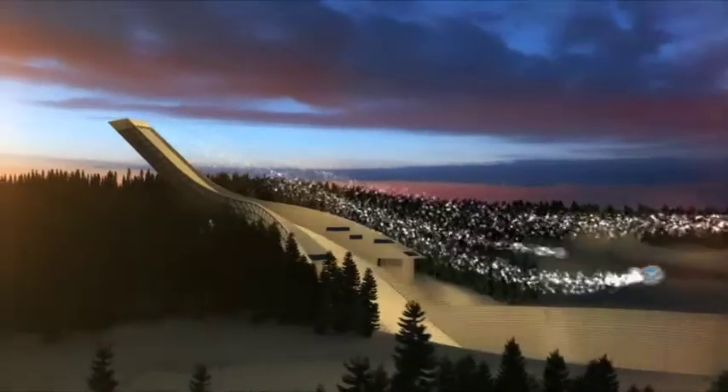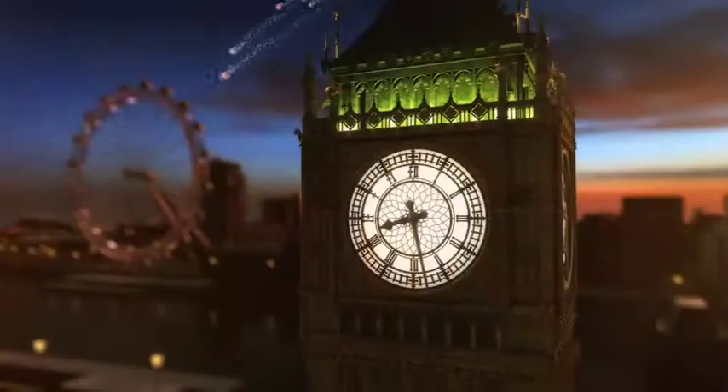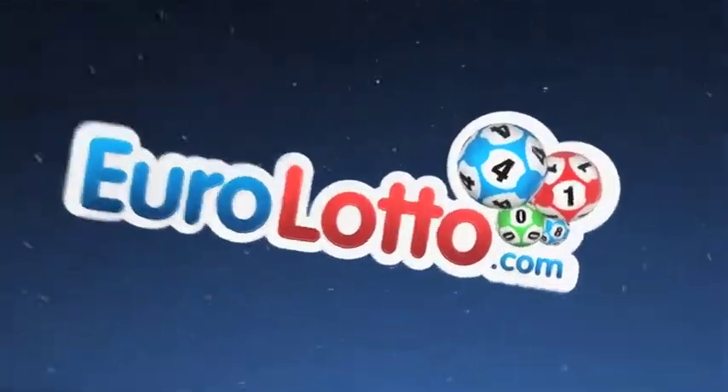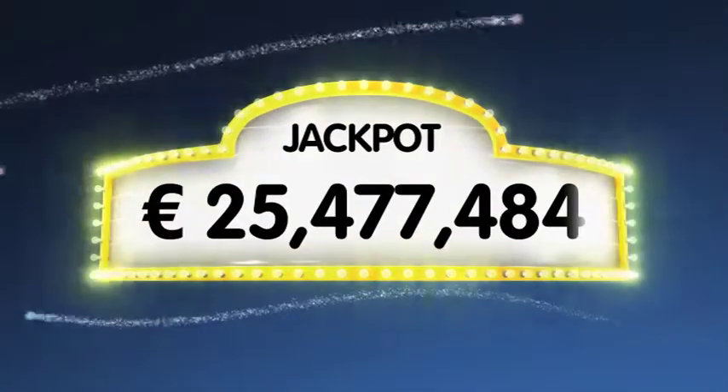Good evening and welcome to our daily European Euro Lotto draw. It's Friday and we hope our contestants have had a fantastic week and are ready for tonight's draw. As always we will draw five numbers and two letters. If you get the whole combination right you will win the jackpot which is at over a massive 25.4 million euro.